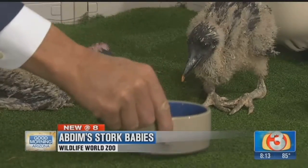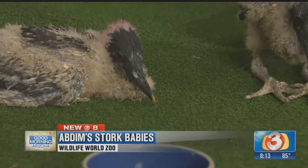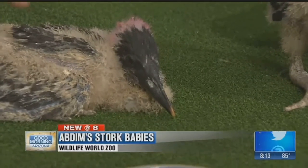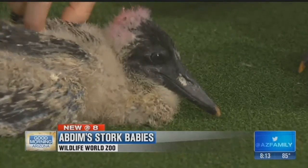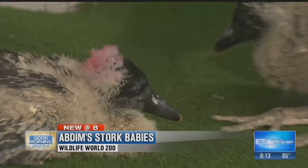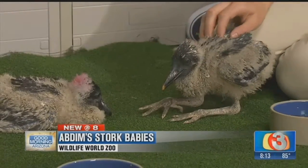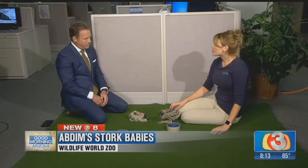As adults, they're going to be about three feet tall, a little over two pounds, making them the smallest species of stork. They're from Africa, and I was reading they're said to bring good luck, like rain.